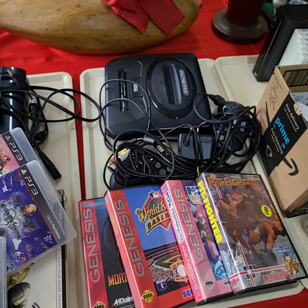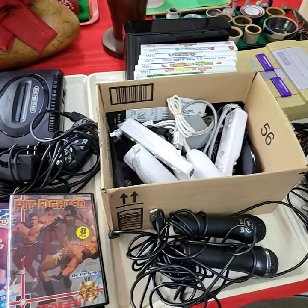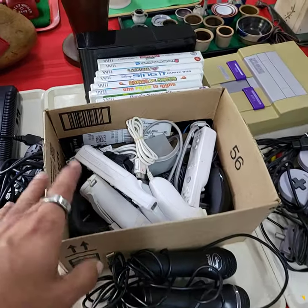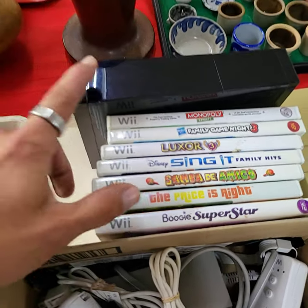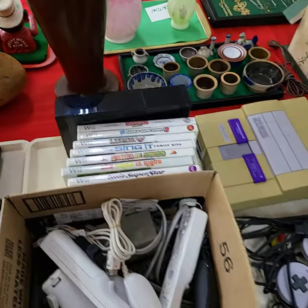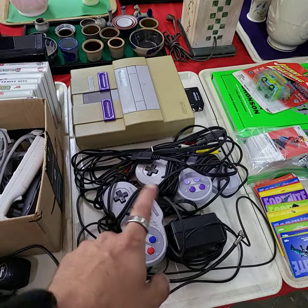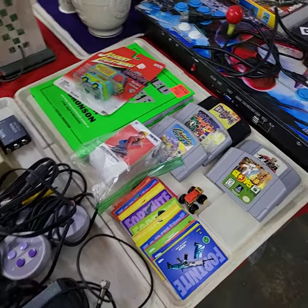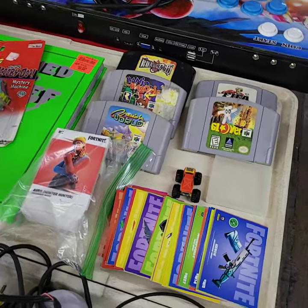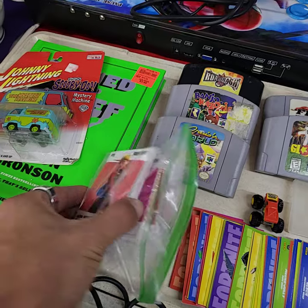Sega Genesis — vintage — all the games and the console. Nintendo Wii with all the accessories, plus games and consoles. Super Nintendo system with controllers, hookups, and the console. Some Nintendo 64 games, and two big stacks of Fortnite cards.